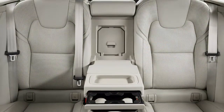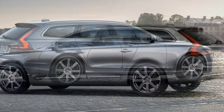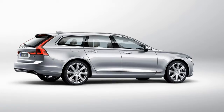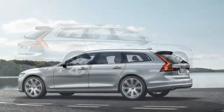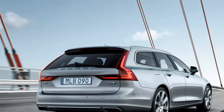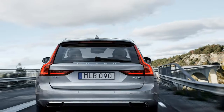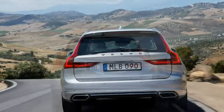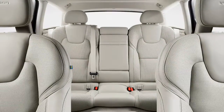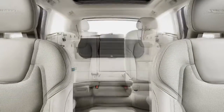The V90 is everything the S90 is and more — more cargo space, that is. Despite the longer roof and extra space behind the rear seats, there's no significant change in dynamics. Wearing a similarly raked profile to the sedan, the V90 is not the boxy brick of Swedes past. It comes to the US in 2017 and will be a very attractive option in the rapidly shrinking world of luxury wagons.